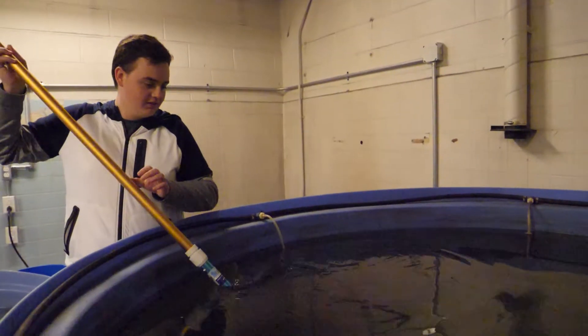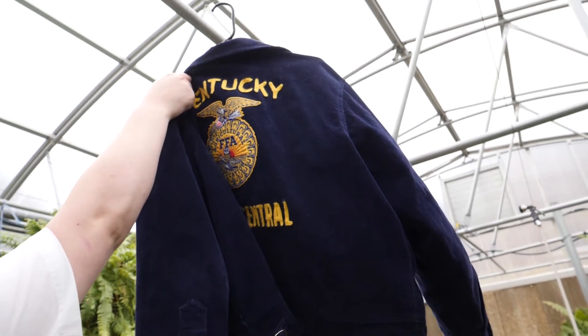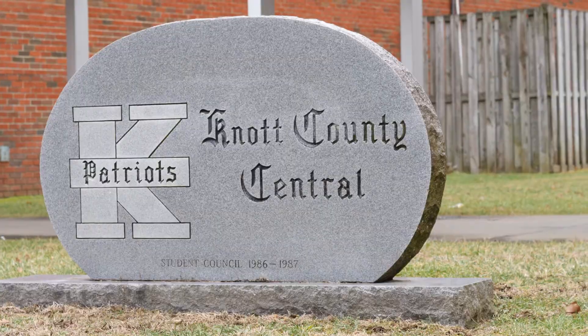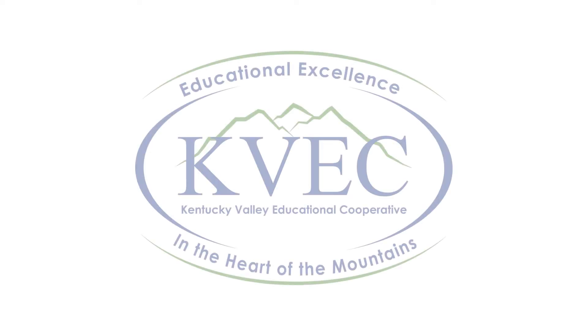The mindset that you get from FFA about entrepreneurship, economics, and business — all the things you can learn from FFA — you carry that with you wherever you go, even when you take that corduroy jacket off. FFA, regardless of the career I choose, will always be something that I cherish and think about when making decisions when it comes to my career.